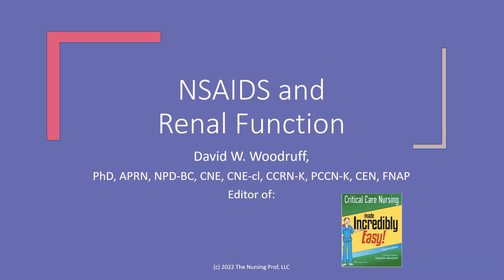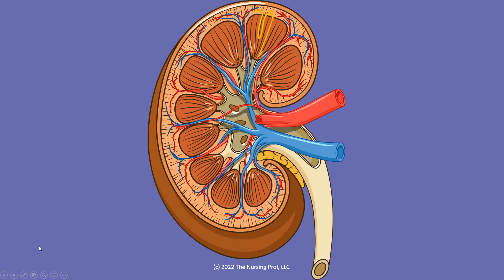Hello and welcome to NSAIDs and Renal Function. My name is David Woodruff. I'm the editor of Critical Care Nursing Made Incredibly Easy. I hope to make this incredibly easy for you too. So let's take a look at this concept of NSAIDs and renal function, and do a little review of renal function in and of itself.